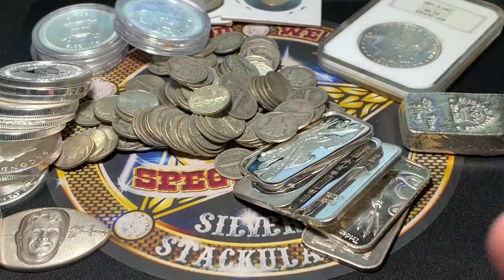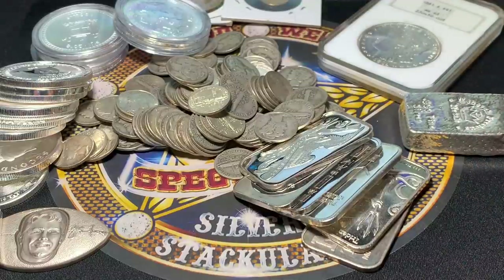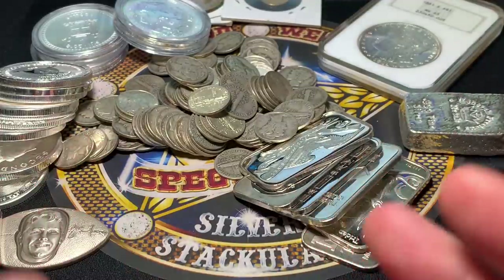Well, hello everybody. It's Spectacular, The Silverstacular. You can't see my name because there's so much stuff in the way.